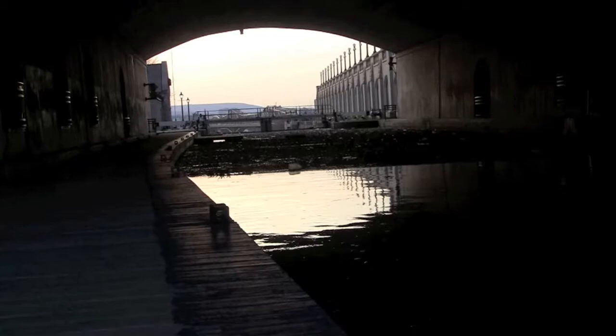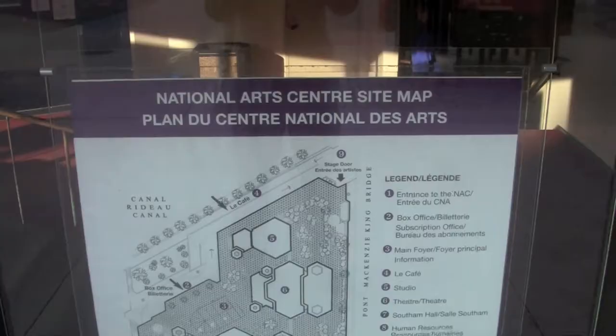This is a canal just down the hill from the National Arts Center. The ceiling is concrete, so there's a really cool echo. The National Arts Center Orchestra is one of the world's greatest orchestras. They sound amazing, just like the New York Philharmonic. Here's a map of the Arts Center.